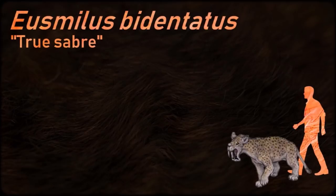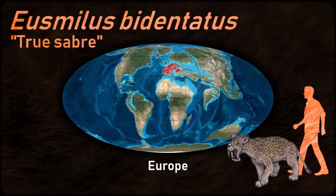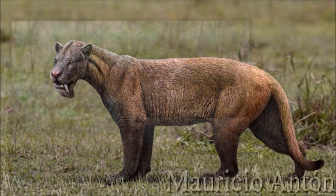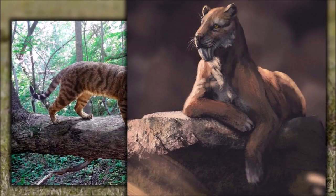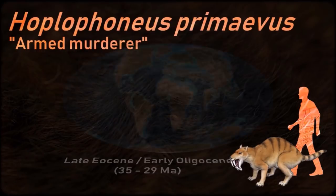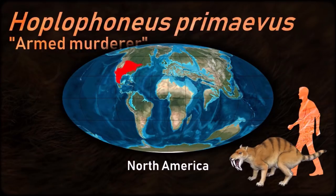Nimravids appeared in the middle of the Eocene epoch. The global climate at this time was warm and wet, but was trending cooler and drier toward the late Eocene. The lush forests of the Eocene were transforming to scrub and open woodland. Although some Nimravids physically resembled the saber-toothed cats of the genus Smilodon, they were not closely related, but evolved a similar form through parallel evolution.